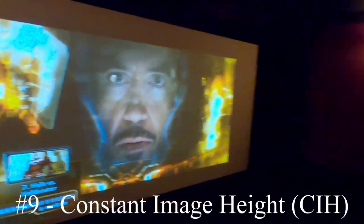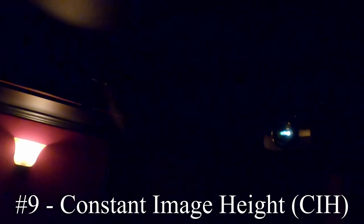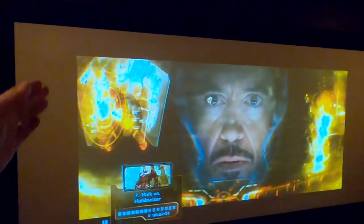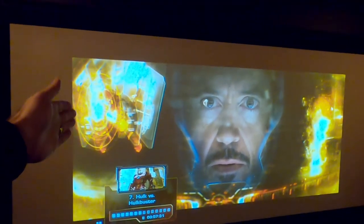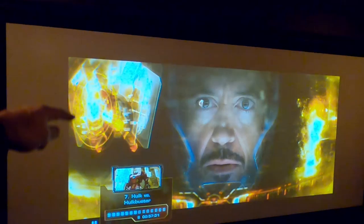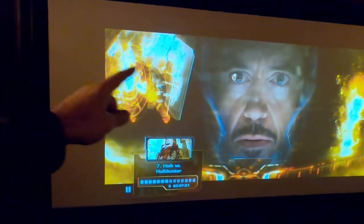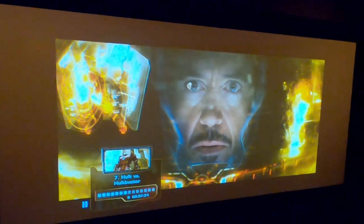Number nine on the list is constant image height, and it's a feature of my projector — the Panasonic AE8000U. On my screen right now you can see bars on the sides and bars on the top. If this were a regular 16x9 image you'd have bars on the sides but not on top, because the screen is a 2.35:1 ratio. When it's dark in here you really can't notice those side bars.